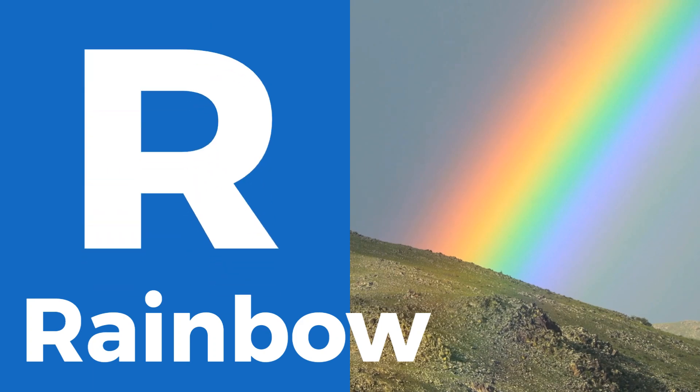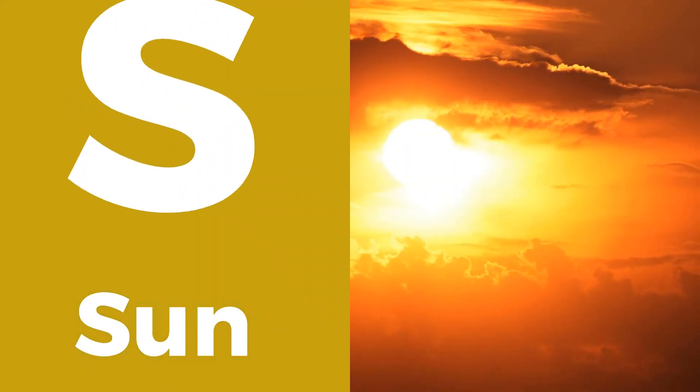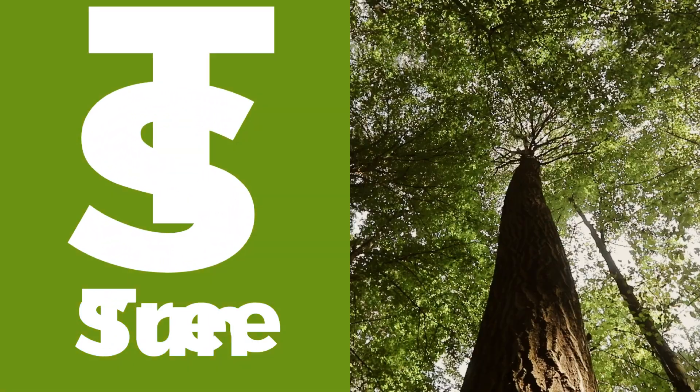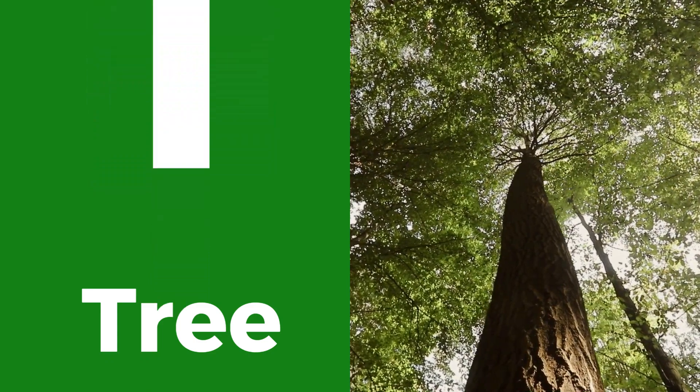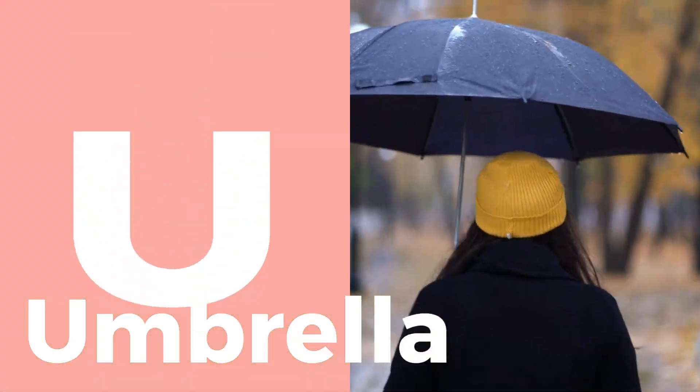R is for rainbow, a colorful arc in the sky. S is for sun, warming our planet every day. T is for tree, providing shade and fresh air. U is for umbrella,